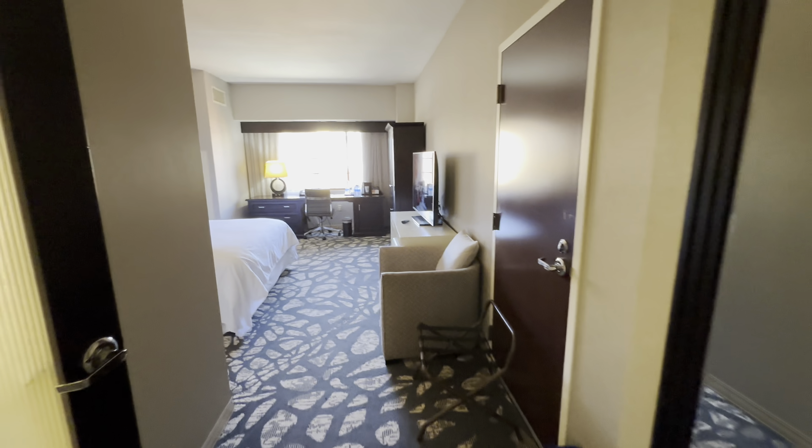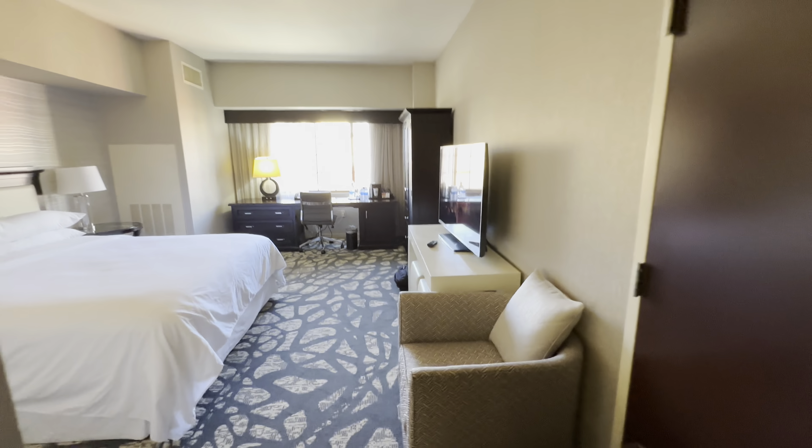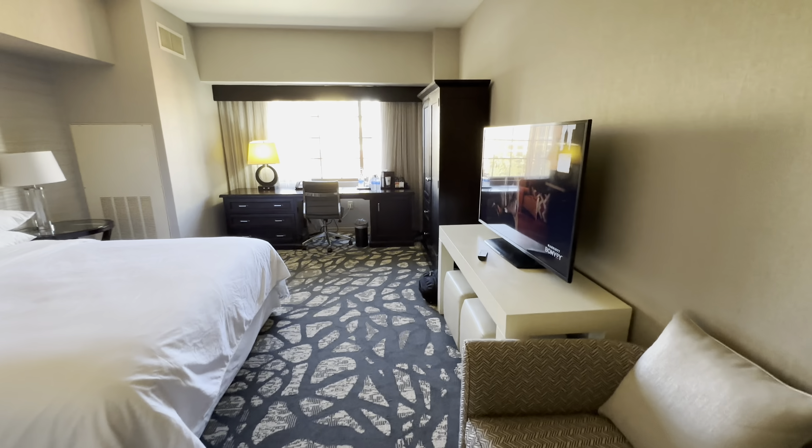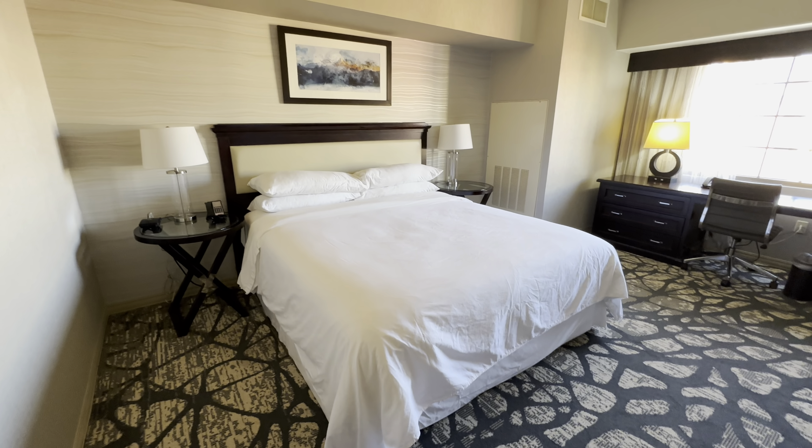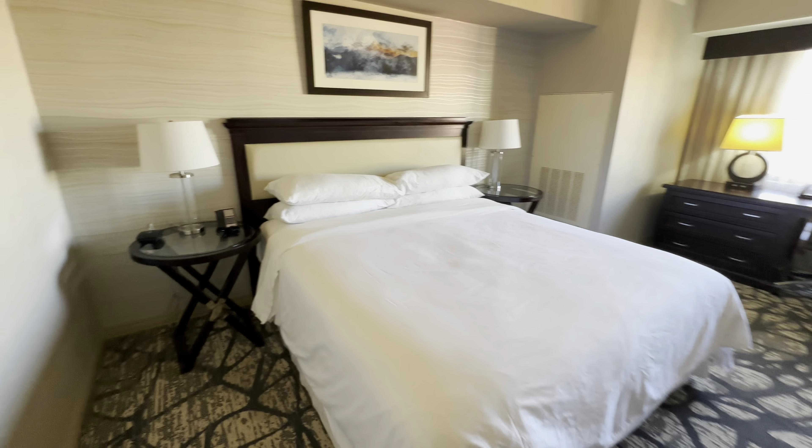Hi everyone, welcome back to the channel. We are at the Sheridan Garden Grove in California, south of Los Angeles, not that far from Disney. There's a one king room on the club floor, the seventh floor of the hotel.